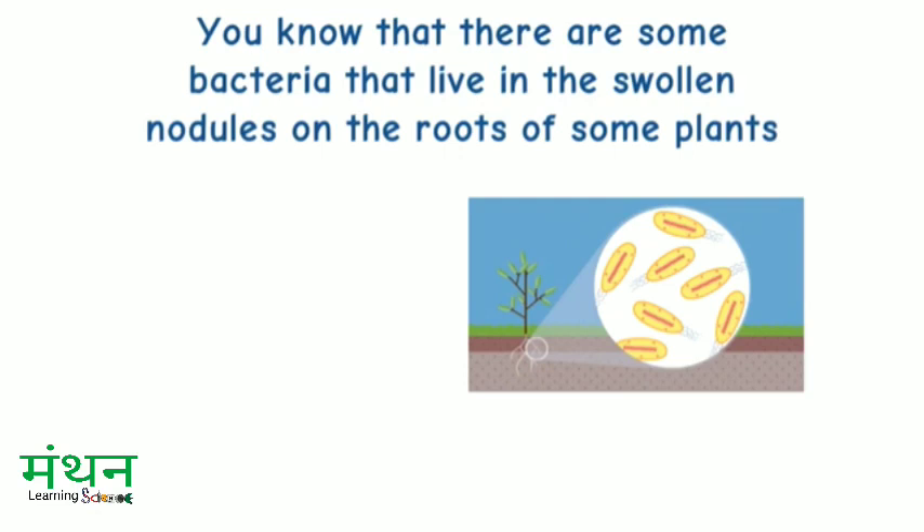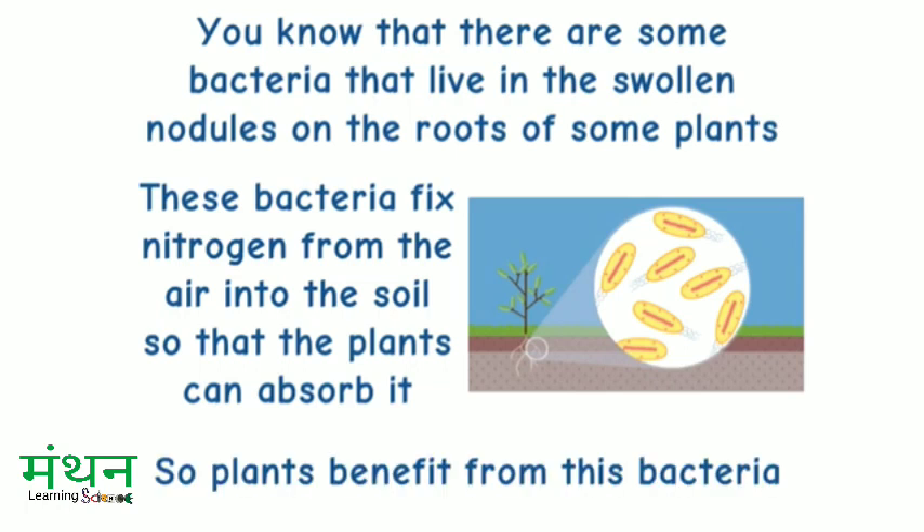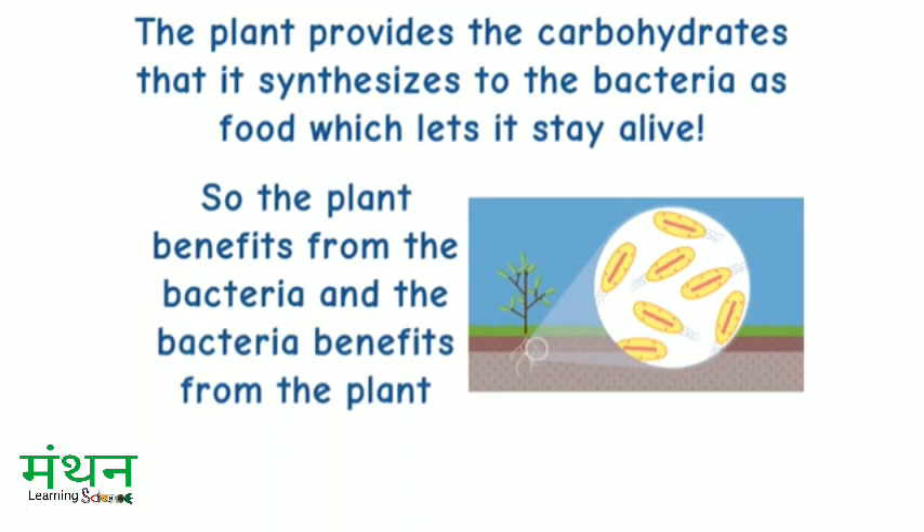There are some bacteria that live in the swollen nodules on the roots of some plants. These bacteria fix nitrogen from the air into the soil so that the plants can absorb it. So, plants benefit from this bacteria. The plant provides the carbohydrates that it synthesizes to the bacteria as food, which lets it stay alive. So, the plant benefits from the bacteria and the bacteria benefits from the plant. Again, that's symbiosis.